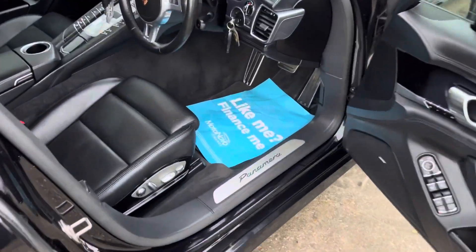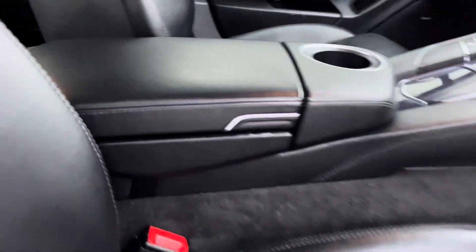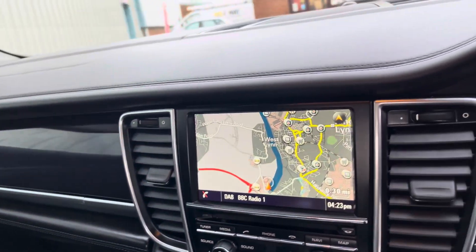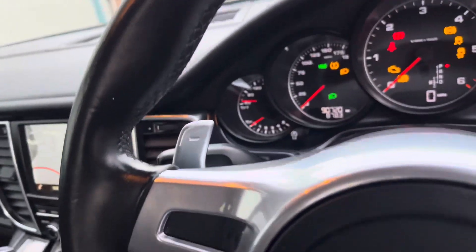Interior wise, you've got the black leather seats, electric and memory, it's got the folding mirrors, satellite navigation, digital radio, Bluetooth, it's got the paddle shift and the cruise control.